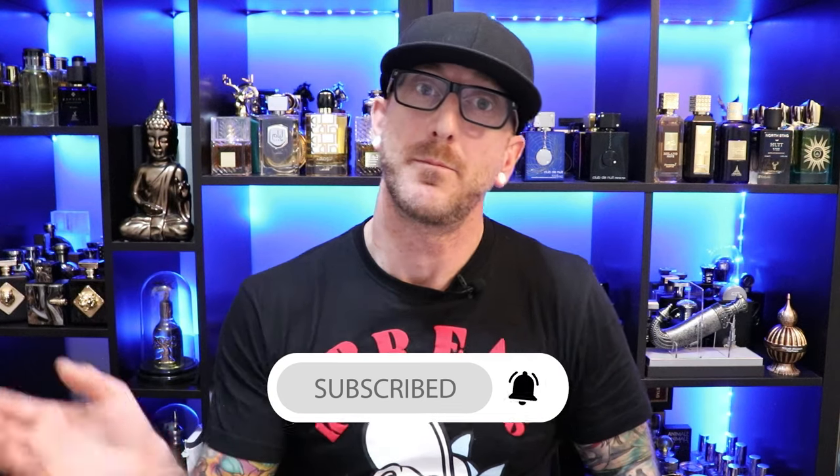I want to hear from you guys — what are some more Middle Eastern fragrance clones that you want to see me do an unboxing for? Comment down below. I love hearing from you guys, getting your different recommendations, your hidden gems, different tastes and scent profiles. Appreciate you. If you enjoyed this video, make sure you hit that like button, don't forget to subscribe, and thanks so much for watching — we'll see you all next time.